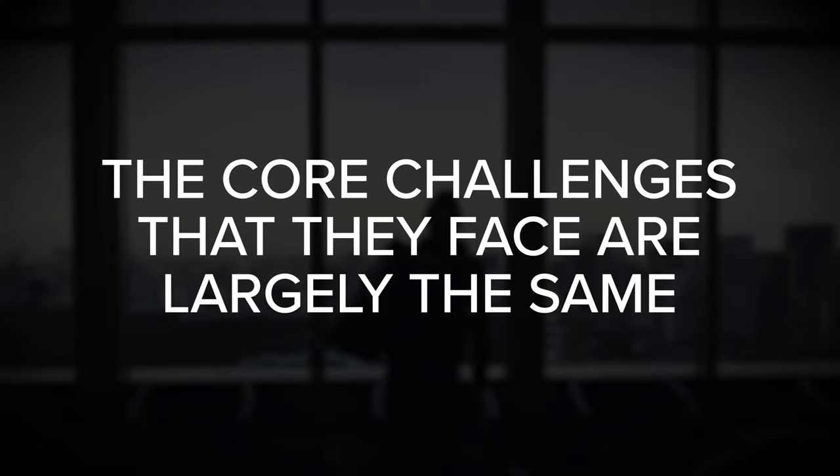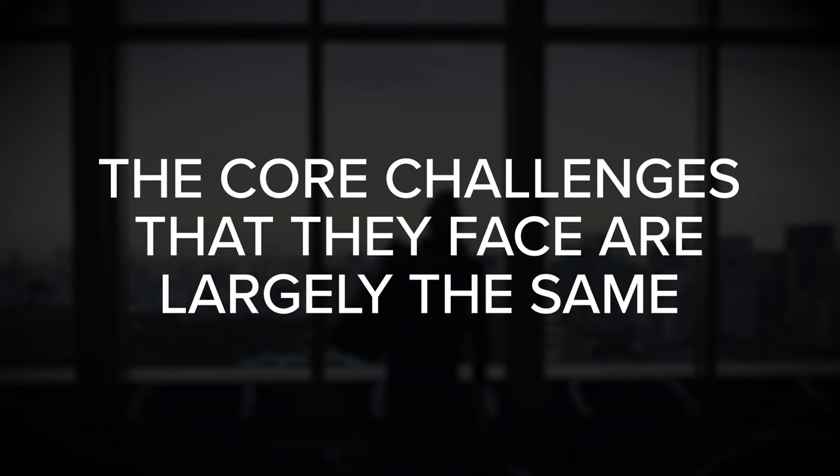Startups can be incredibly risky. Many of them fail outright, and even those that survive often fall short of their full potential. Fortunately, while every startup is unique, the core challenges that they face are largely the same.